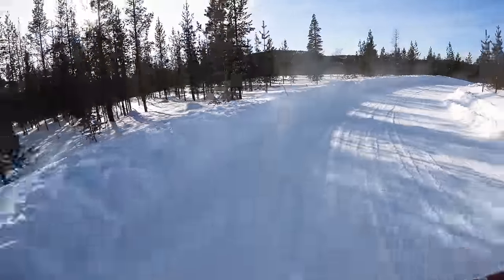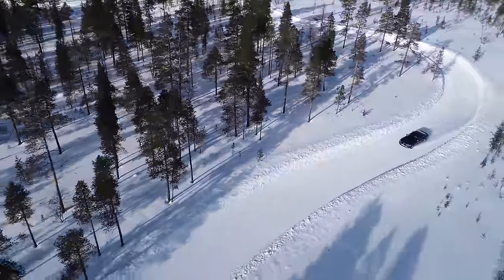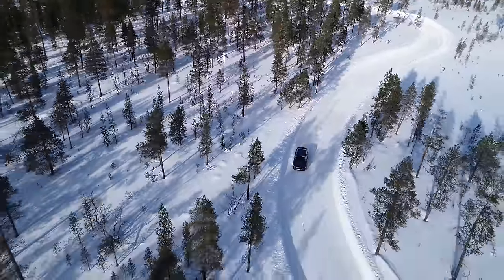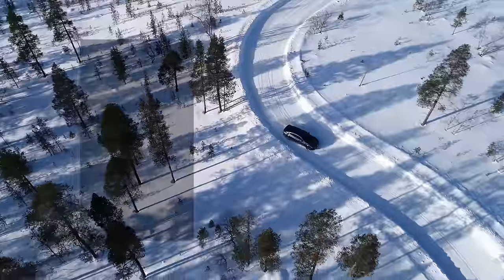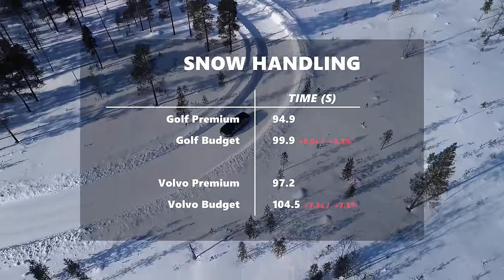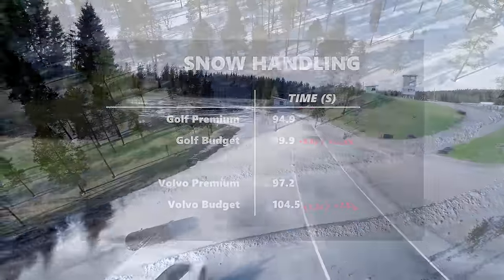Switching to the Volvo, the situation was even worse — the car was harder to control and the lap time gap increased to over seven seconds. The Nokian was strong in snow braking, ice braking, and snow handling, which combines braking, traction, and cornering. The budget tire could hold its own in braking, but once cornering is added to the mix it struggles significantly more. On the heavier Volvo, that gap only widened.